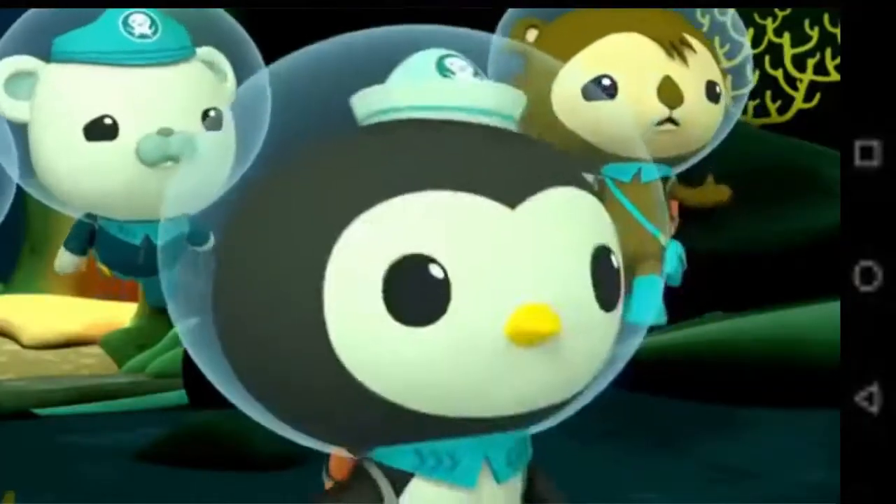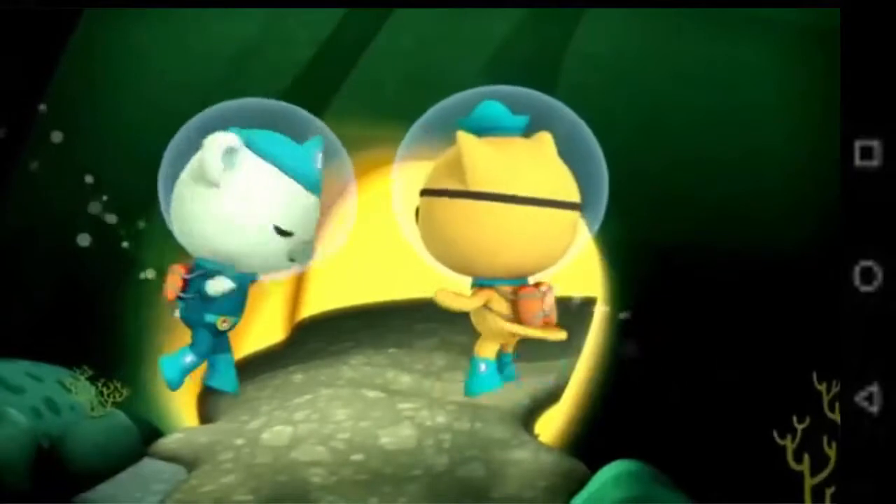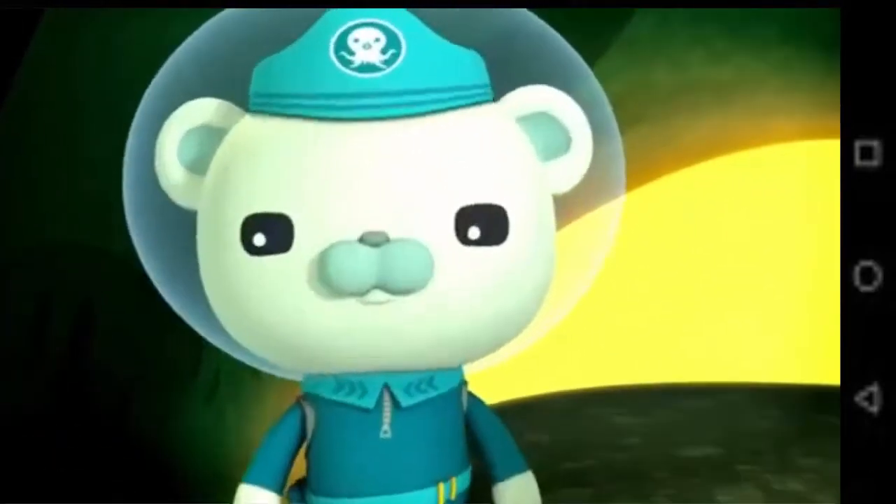It's been— Frank! The lava tube. Time to sound the octo-alert. Octonauts, to the HQ!